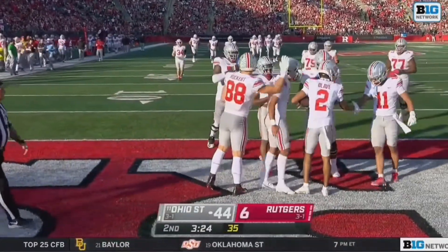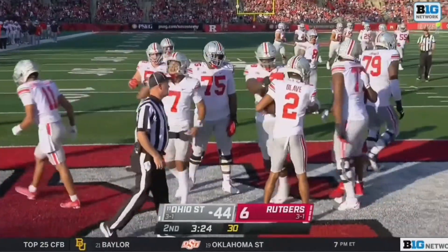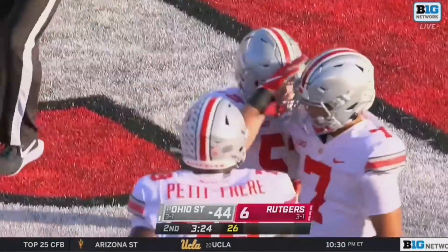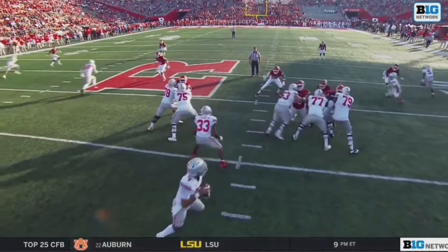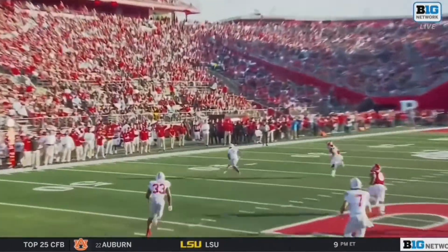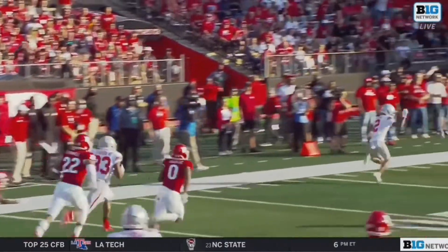56 yards — Stroud to Chris Olave. CJ Stroud's ability within the pocket to maneuver around, to avoid the rush. He beats Toure, keeps his eyes down the field, and hits Olave. And then once Chris Olave gets it, he does the rest.